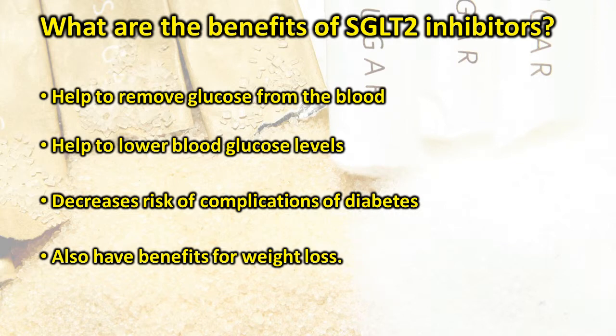What are the benefits of SGLT2 inhibitors? SGLT2 inhibitors help to remove glucose from the blood, thereby lowering blood glucose levels and decreasing the risk of complications of diabetes. By removing glucose from the body, SGLT2 inhibitors can also have benefits for weight loss.